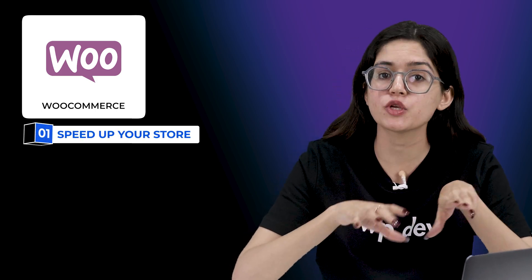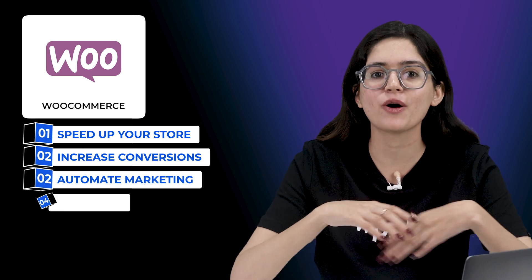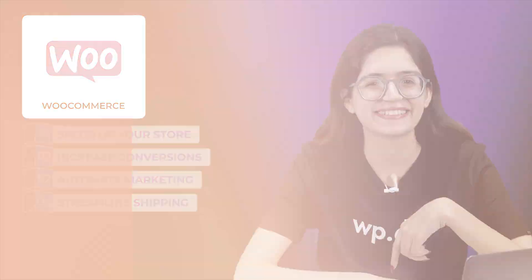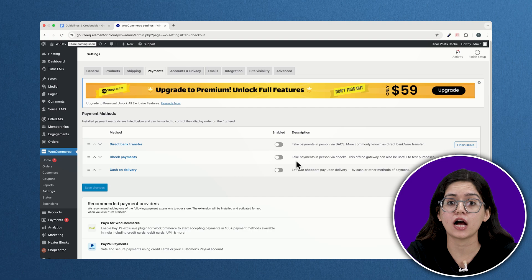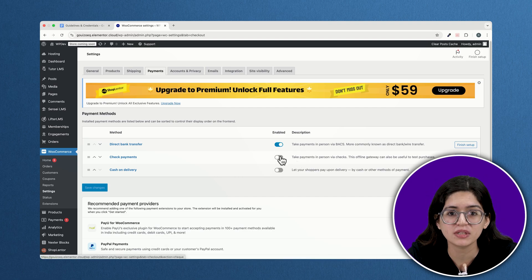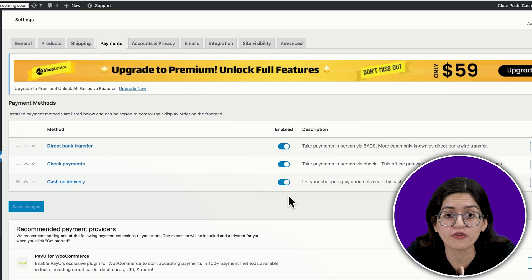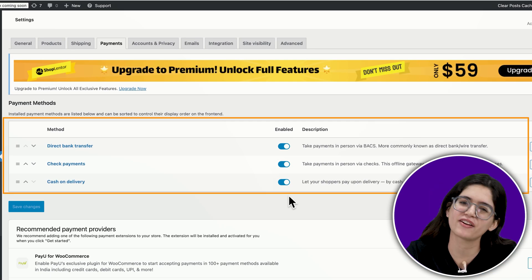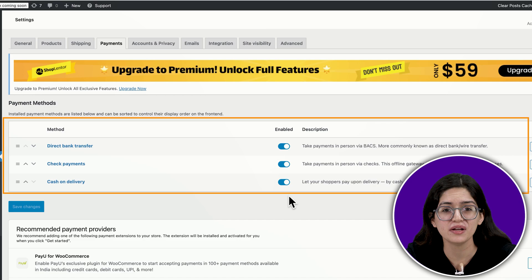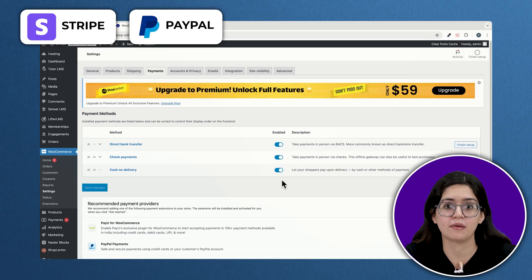Whether you want to speed up your store, increase conversions, automate marketing or streamline shipping, I've got you covered. First things first, let's start with payment gateways, because if you can't accept payments smoothly, you're leaving money on the table. By default, WooCommerce only offers basic options like bank transfers and cash-on-delivery, which aren't ideal for serious businesses. That's where Stripe and PayPal come in.